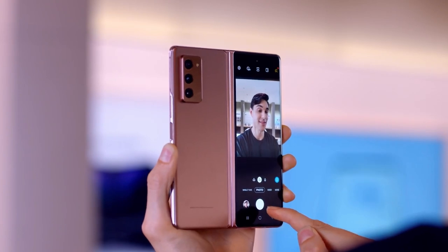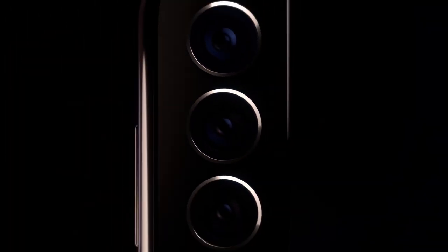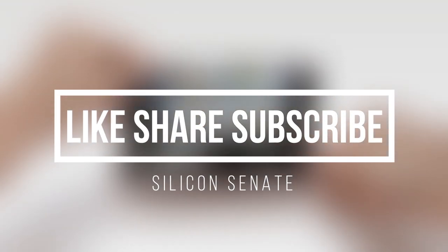While I leave you with these inputs, don't forget to comment your views on what you think about this probable breakthrough that Samsung might have achieved, and whether you think this could soon be reflected in traditional smartphones or perhaps in the Galaxy S22. If you liked this video, please share it with your friends and consider subscribing to my channel for similar updates. Thanks for watching!